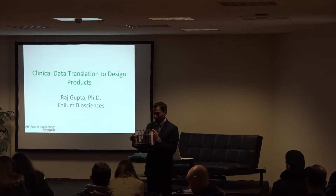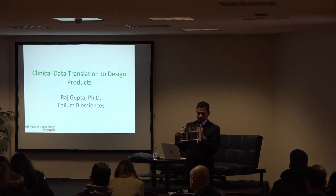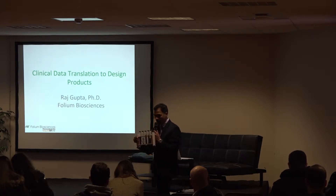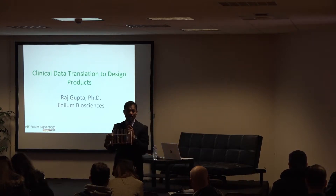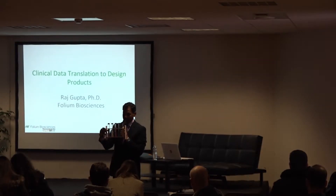We have been at Folium Biosciences through this journey for six years now. We have created a plant material and plant genetics that is 15 years old, highly rich in CBD and deficient in THC. And as a result of hemp and its extract, we have been able to create multiple products.